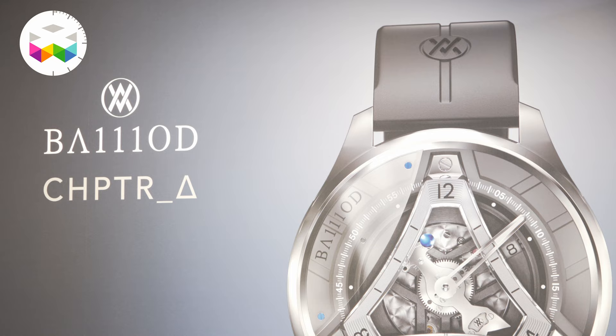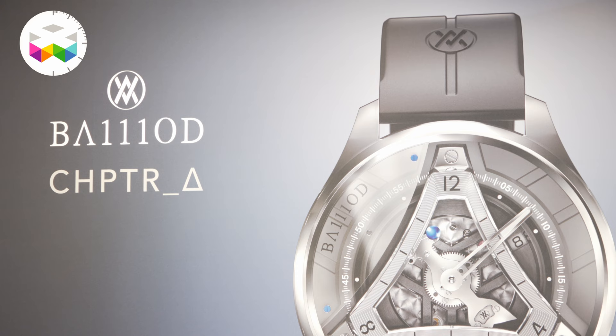We came about a year and a half ago with a 100% Swiss made tourbillon, at a price that has created some shock in the industry.